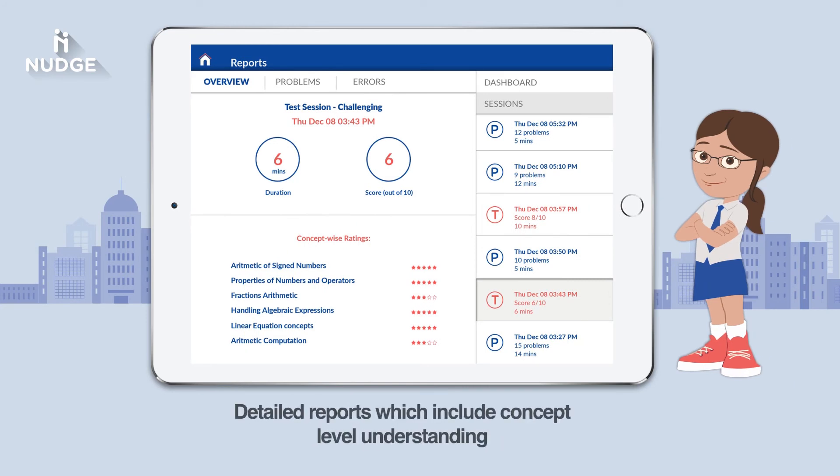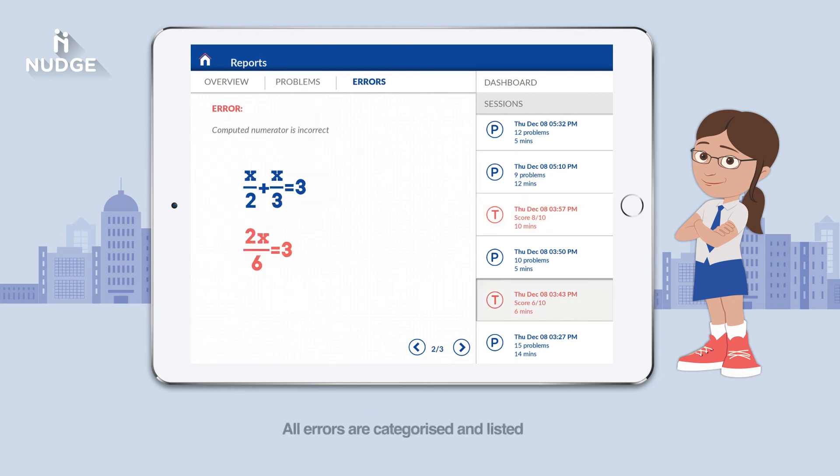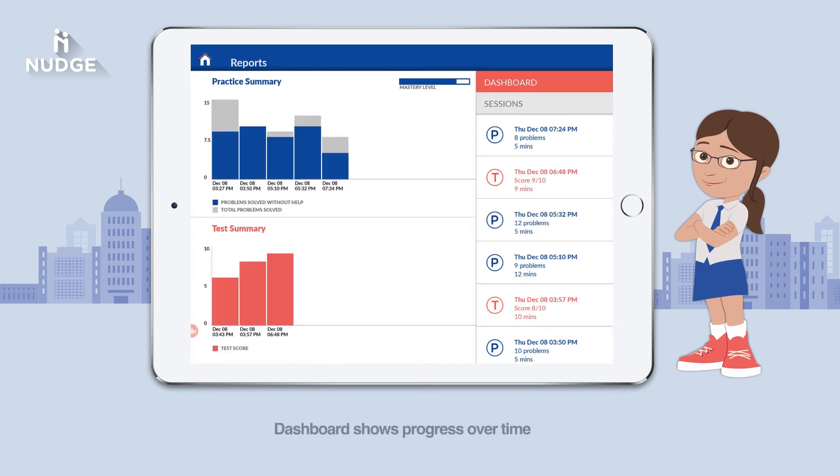Anita's parents love Nudge. They get to see the reports and know exactly how well Anita has learned a given concept. Nudge tells them what her strengths are and where she needs more practice. All reports are available in a simple dashboard, which shows how she has progressed over time.